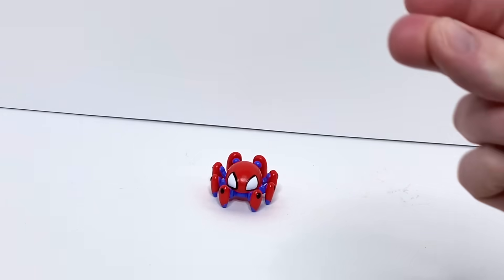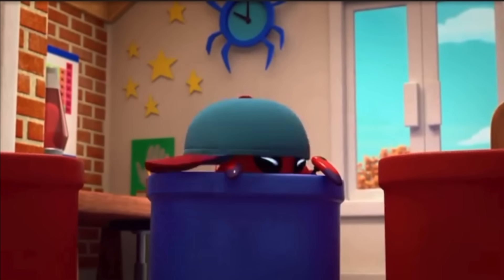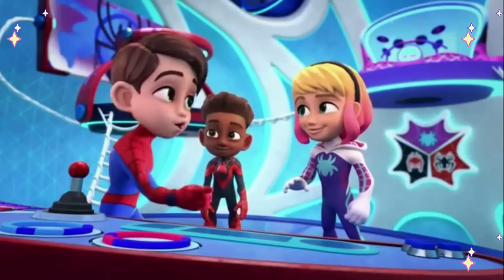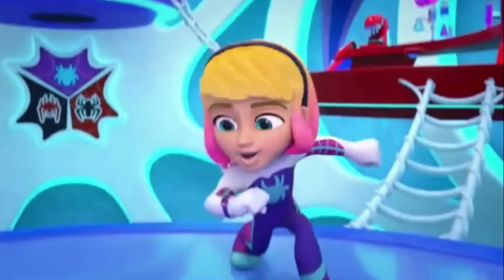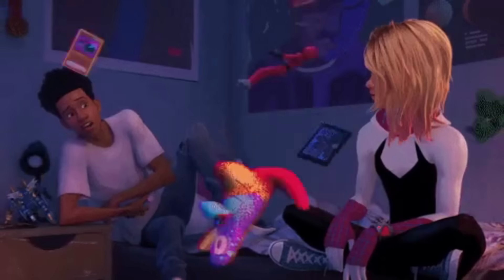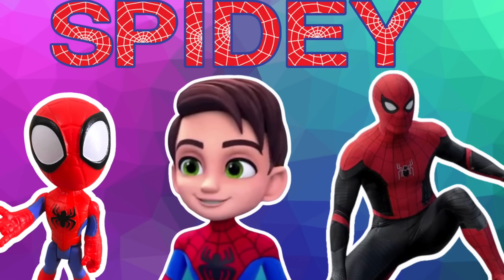Who is ready for some magic? Next up we have Ghost Spider. Go Spider, go Spider! Ghost Spider is secretly Gwen Stacy. Here's what she looks like in real life, and here comes Spidey.